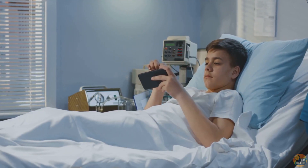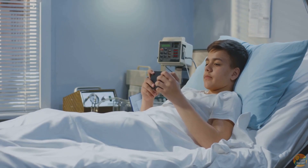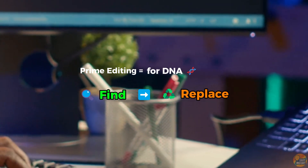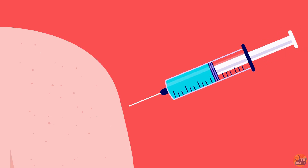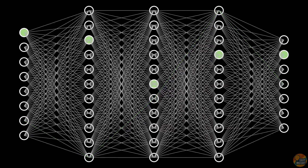In early 2025, a teenager with a rare immune disorder made medical history, becoming the first human ever treated with prime editing. Prime editing works like the find and replace function in a document. Scientists corrected a faulty gene in his own stem cells, then returned those cells to his body to restore immune function. One procedure, one cure. Behind it all, AI is rewriting the very code of life faster than anyone thought possible.